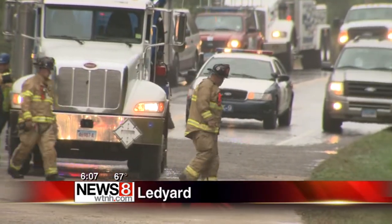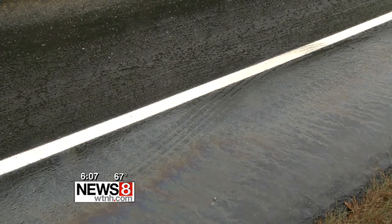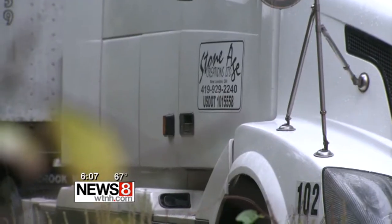Speedy Dry covers much of Route 117 in Ledyard after a tanker truck leaked diesel fuel from its side saddle tank. The fuel line leading to the tank broke off.